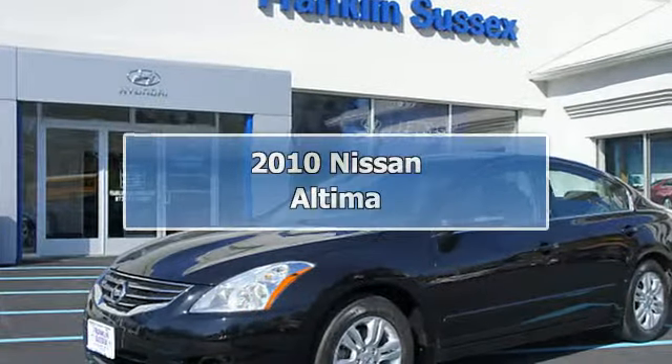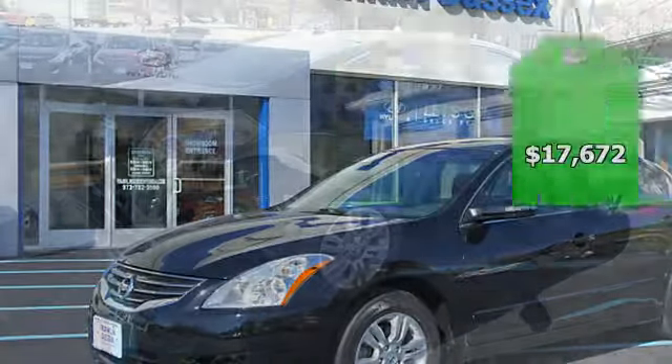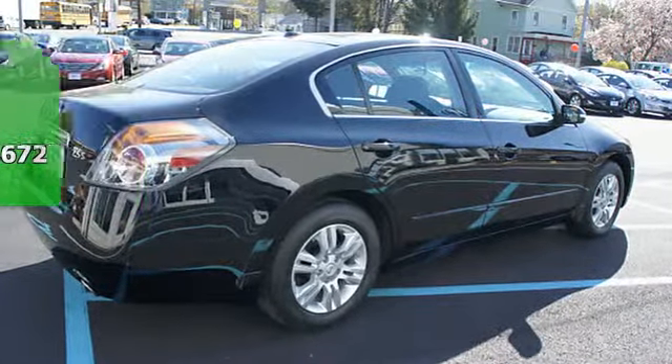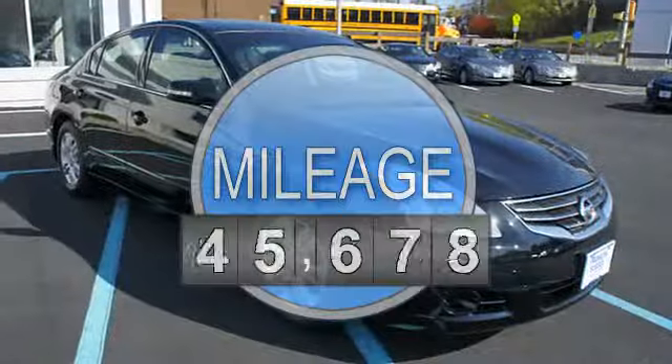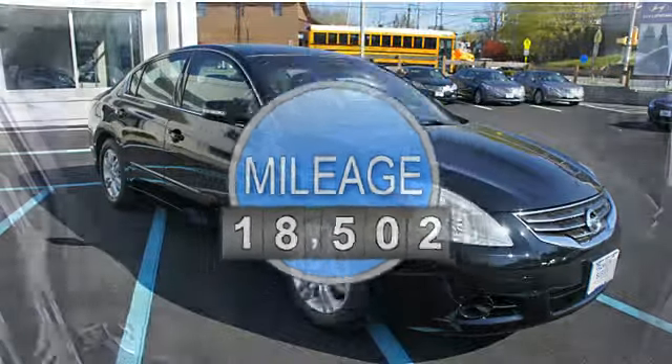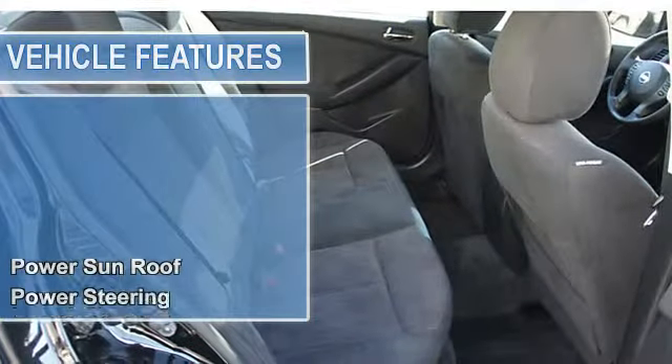New arrival, low miles. Sunroof and cruise control. Great gas mileage. Popular color combo. This Altima looks great with a clean charcoal interior and super black exterior.